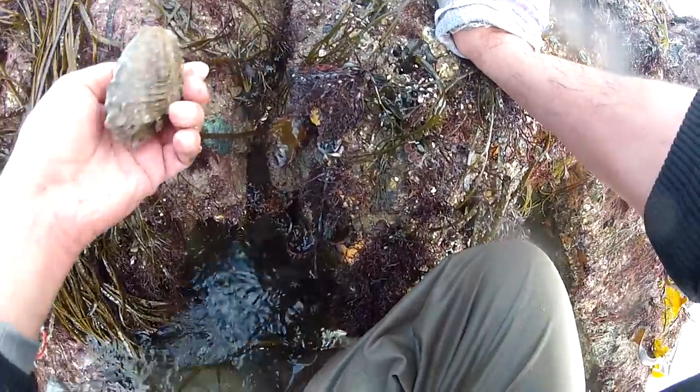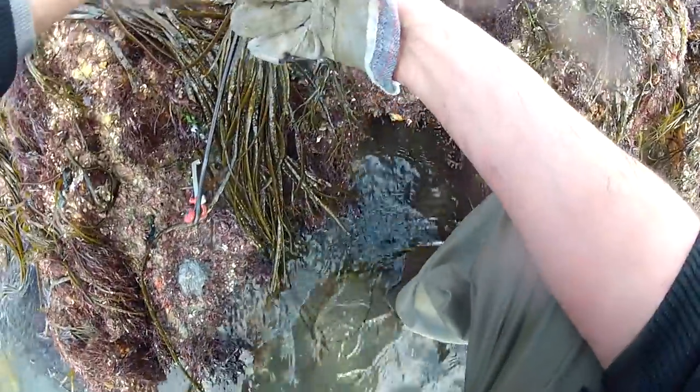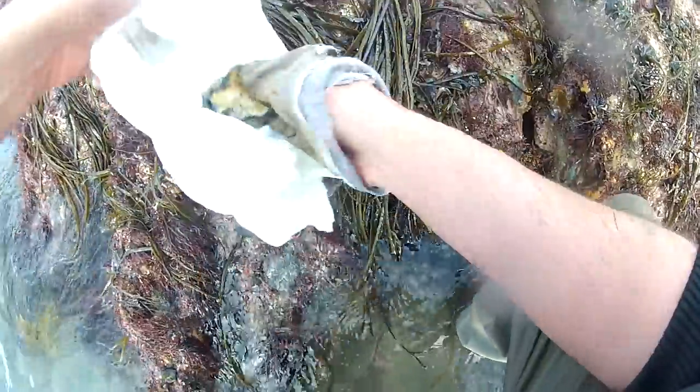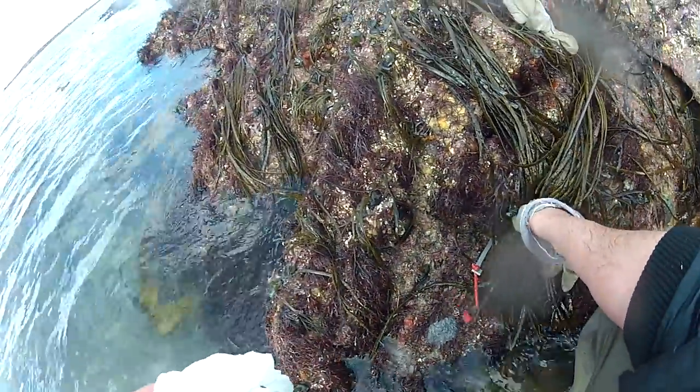So I just picked this one up — I had a hell of a job getting him out. Broke his shell a bit trying to get him out of this hole — he was so well jammed in there. We got him. So now we're up to three. It's very quiet. I've moved to another reef now because we just weren't catching on the other one. But hopefully we'll find a few around here.